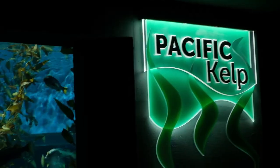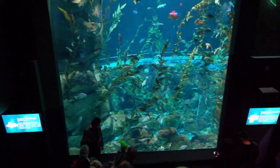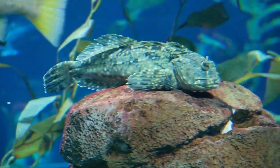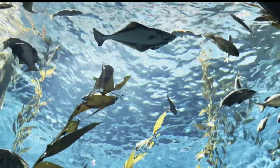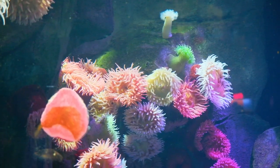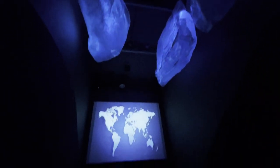Up next was the kelp forest, which has this huge glass tank with a forest of brown algae seaweed growing all around it. It was extremely soothing to look at. A little further down in the same section there were these incredibly beautiful and colorful sea anemones, which are also known as sea flowers.